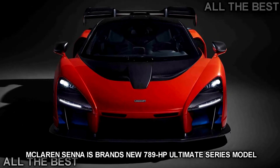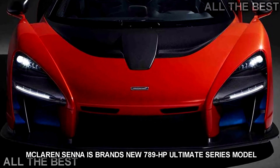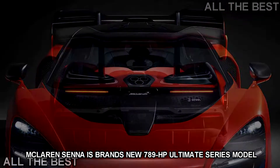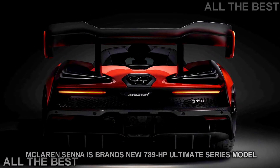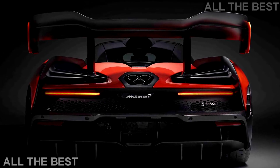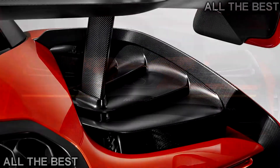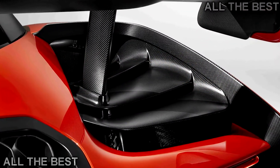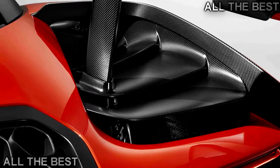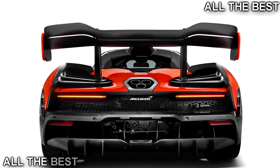McLaren has revealed the latest car in its ultimate series, the McLaren Senna. While not quite a successor to the P1 hybrid hypercar, the Senna is a limited production, track-focused coupe packing 789 HP and named after one of the greatest Formula One drivers of all time. The McLaren Senna is named after three-time F1 world champion Ayrton Senna, who died in a crash during the 1994 San Marino Grand Prix. Senna was racing for Williams at the time, but he spent five years with McLaren prior to that. The sports car builder got the Senna family's blessing to use his name for the car.